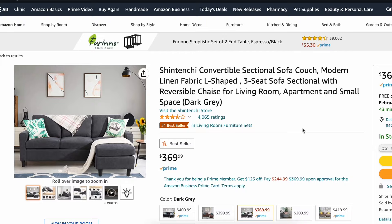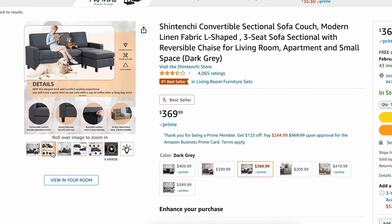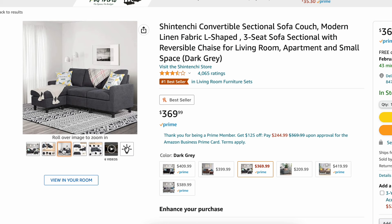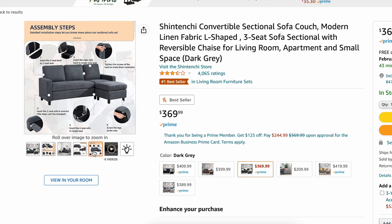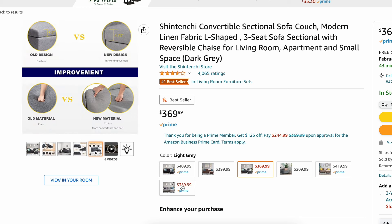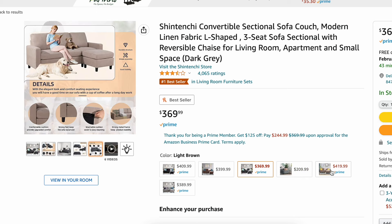This next couch is from Amazon. It's a little sectional — modern linen, a nice fabric L-shaped with three seats. It's great if you need a reversible couch. It comes in a handful of different colors, priced at $369 on Amazon right now. This would also be great if you have kids and don't want to drop a fortune because it'll probably get ruined anyway. It has a nice chaise lounge, it's reversible, comes in a couple of different colors, and I think it's great for small spaces.